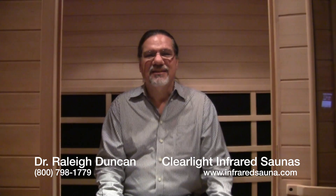I don't know of any easier way than just getting in the infrared sauna 20 minutes a day to keep that toxin burden down, keep healthy, fit, alive, vibrant — and that's what we all want. Thanks for visiting and we'll see you next time on the Clearlight Sauna Mailbag.